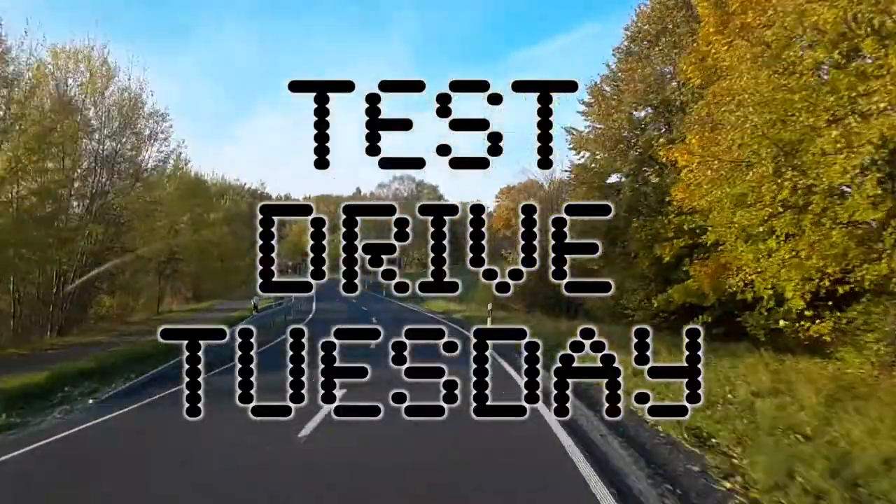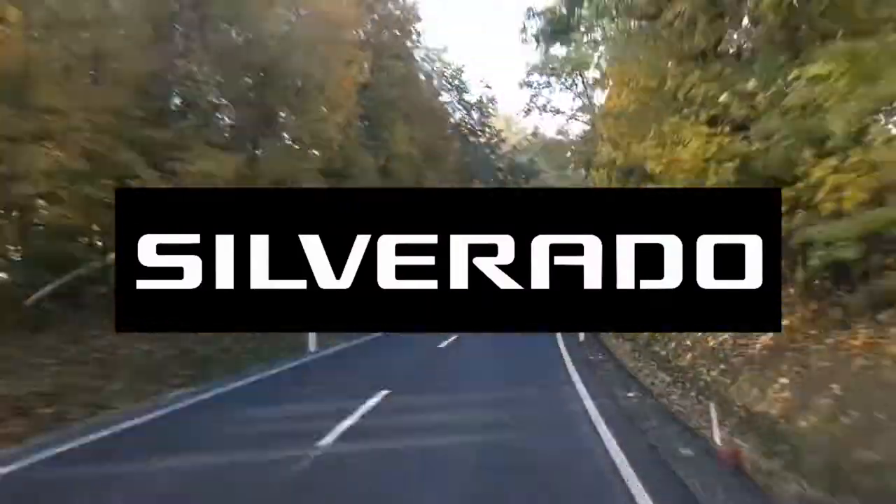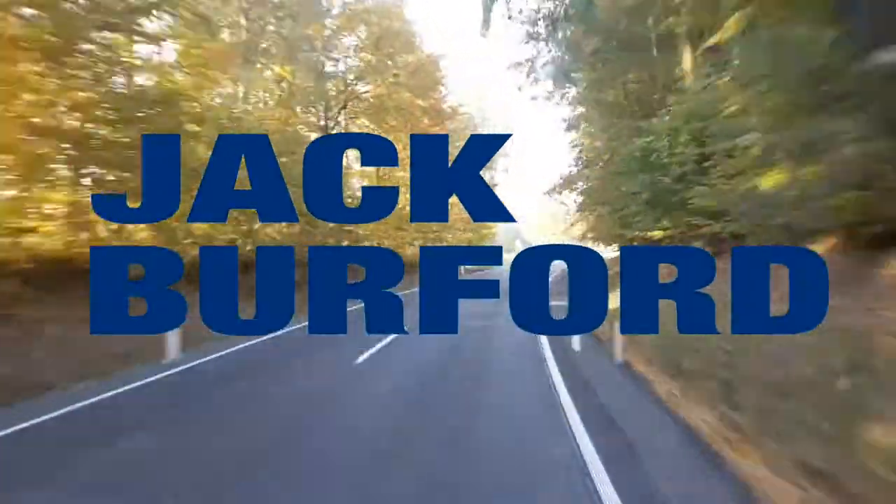Hey everybody, this is Josh the Chevy Pro here at Jack Burford Chevrolet. Welcome to Test Drive Tuesday, brought to you by the all-new Silverado, available now at Jack Burford Chevrolet.